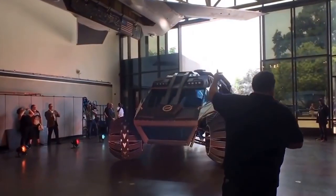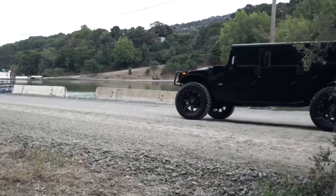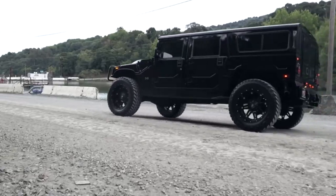Hey there, viewers. We're glad you could join us for this special video today. Thanks so much for being here. Do you love vehicles as much as we do?